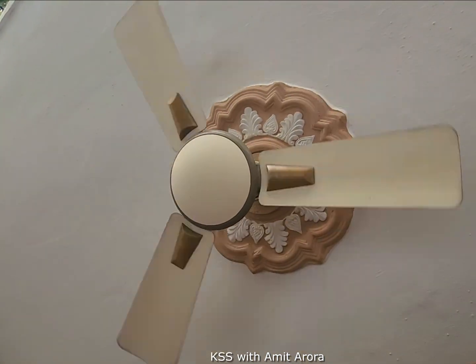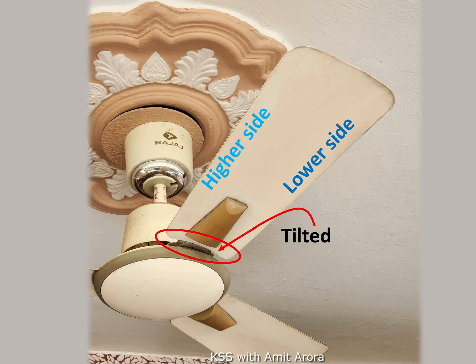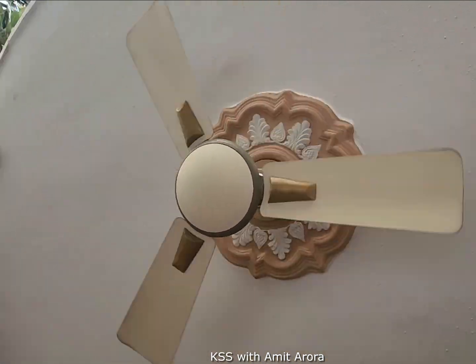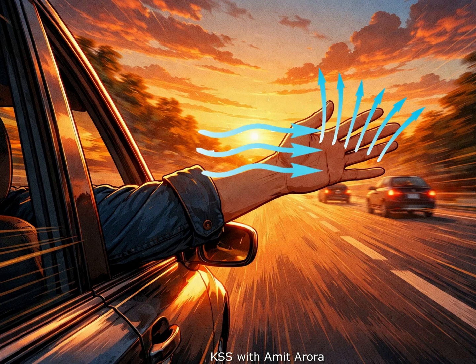Now let us understand what happens when the fan spins in the clockwise direction. The pitch or tilt of the fan blades are fixed during manufacturing, so it cannot be changed. When we reverse the rotation direction to clockwise, it changes which side of the tilted blade meets the air first — now the lower edge leads and cuts the air first. Instead of pushing air down, the blade angle now acts like a vacuum, pulling cool air up from the floor towards the ceiling. It is like if you tilt the front of your hand down sticking out of a car window — the air is deflected upward and your hand is pushed down.